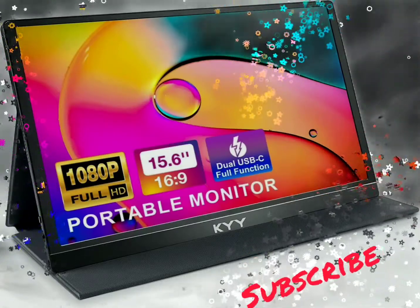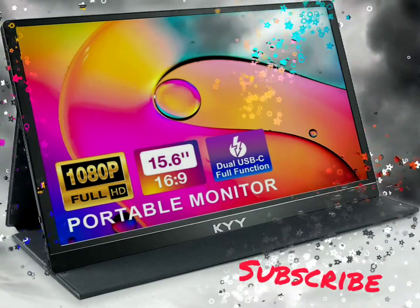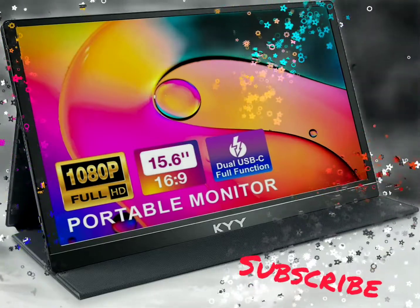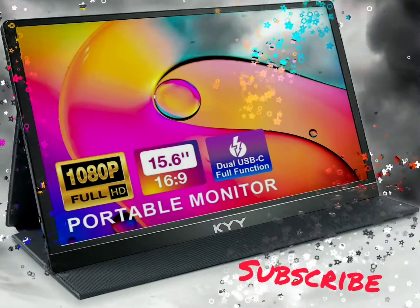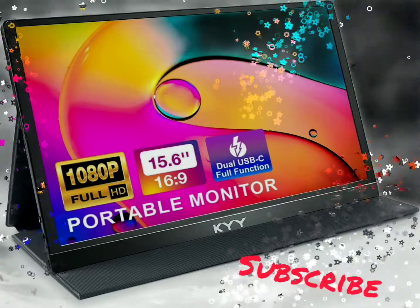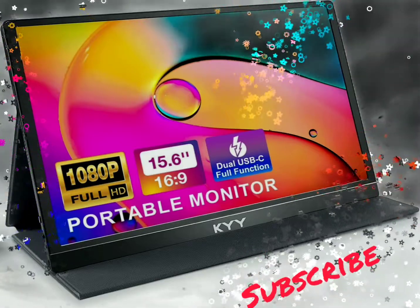FHD Portable Monitor. 1920x1080 High Definition Resolution brings you an excellent visual experience. Having a 15.6-inch IPS screen, 178 wide viewing angle, HDR technology, and 2 built-in speakers.